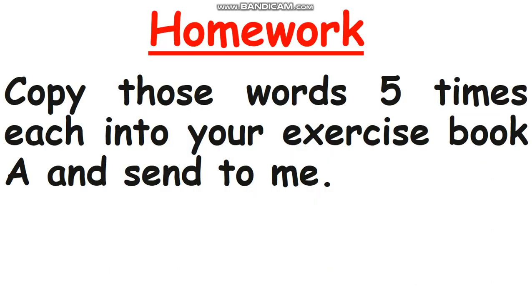For homework, please copy those words I already taught you — curly hair, straight hair, blonde hair, and so on. Copy each word five times into your exercise book, then take a photo and send it to me. That's all for today's lesson. Thank you for watching and paying attention. I hope you understand. See you next video, bye!